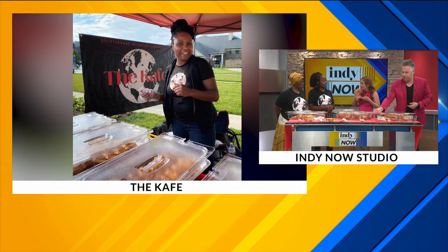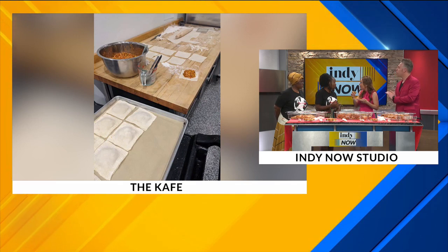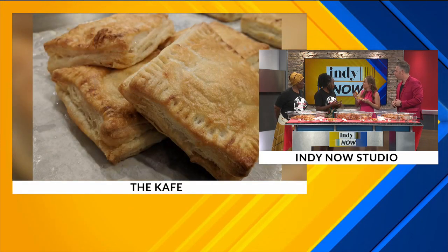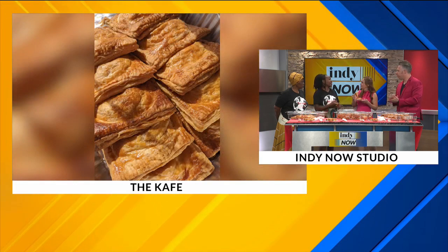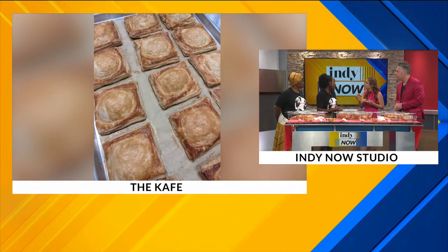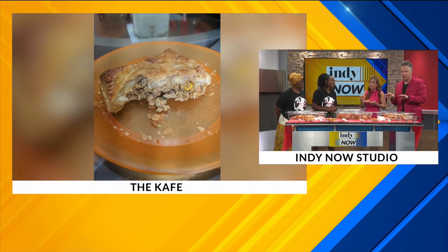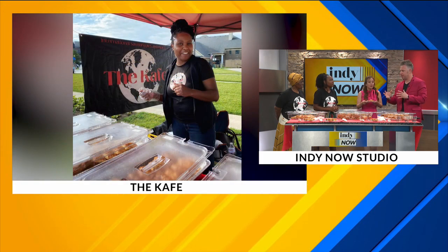I know so many people are going to want to know where they can find you. So right now, you'll find us at most of the farmer's markets. Noblesville — we've been there for four years. Fishers, Binford, Zionsville, and Greenhaut on Saturdays. Then during the week, you'll find us in Avon on Tuesday, Fishers and Singson on Wednesday, and then Brunsford on Thursday. You guys are busy — moving all over town bringing these meat pies. I don't know of any other restaurant or farmer's market stand doing these kinds of things.